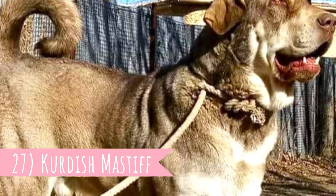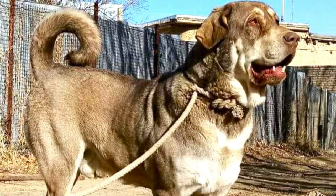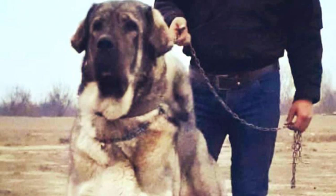Number 27: Kurdish Mastiff. The Kurdish Mastiff, also known as the Peydar Dog, is a native landrace breed from southern Kurdistan and can be found in different parts of Turkey, Iran, and Iraq. It is very similar to Turkish LGDs.